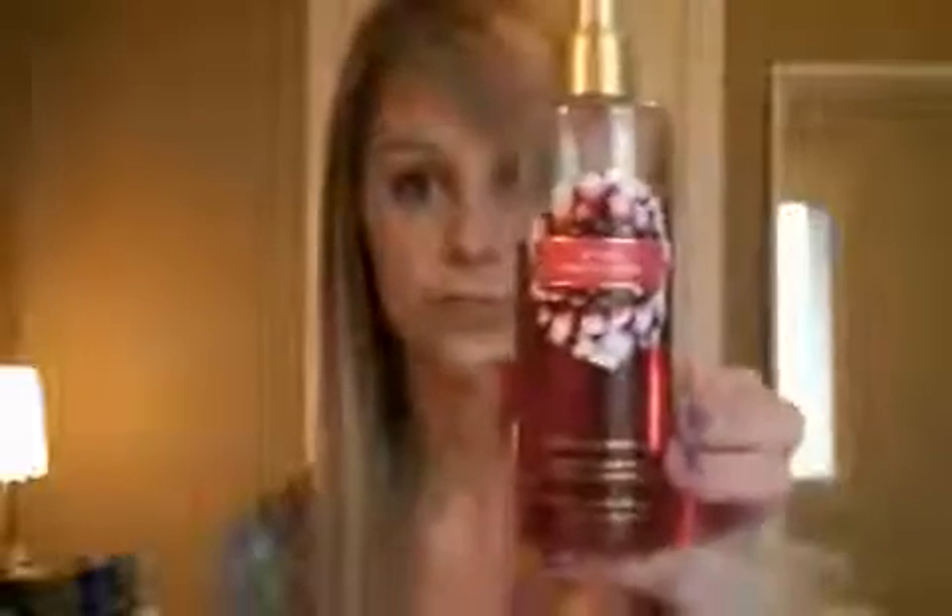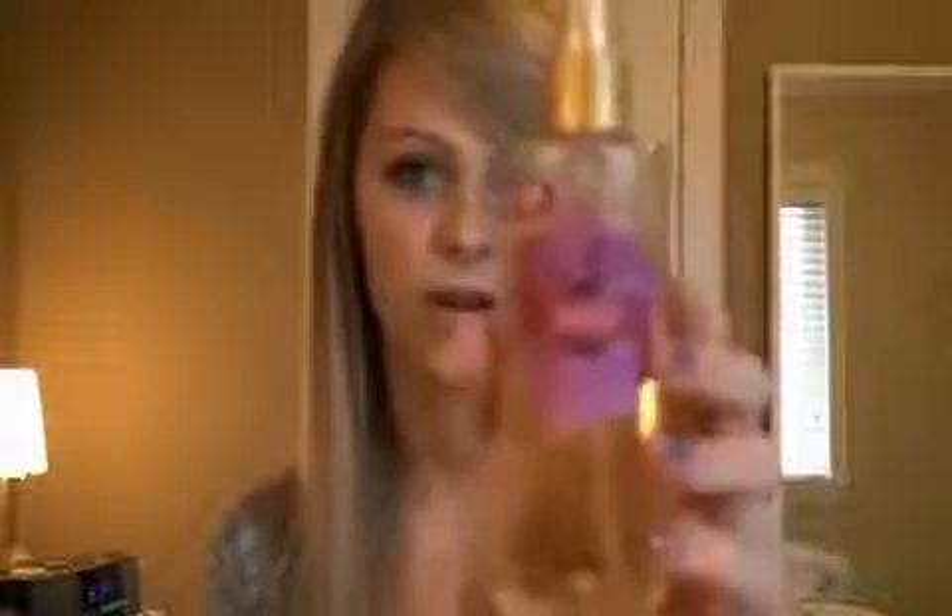I'll start with Victoria's Secret Body Sprays. This is Pure Seduction — Cassaba Melon, Plum, and Freesia. This one's really good and I have the perfume version too, but I think it's in my purse. This one's probably tied for first — this is Coconut Passion, and it's Vanilla, Coconut, and Lily of the Valley.